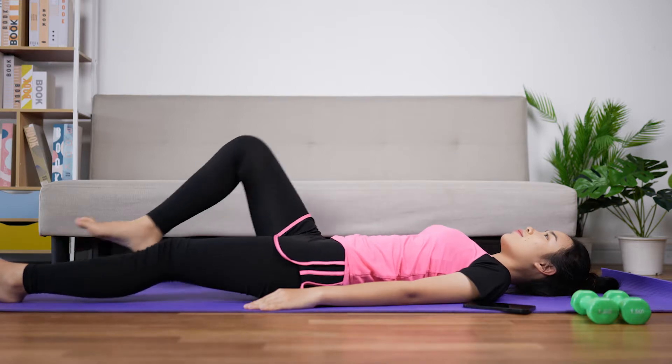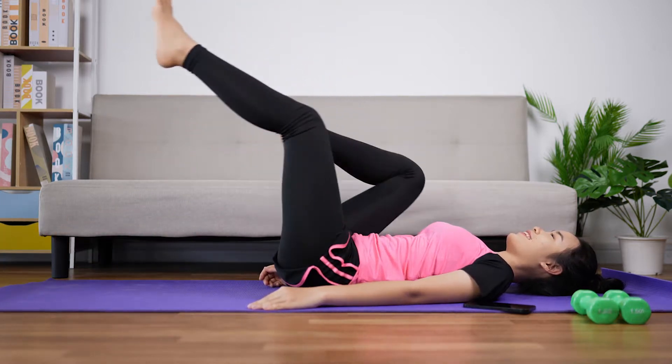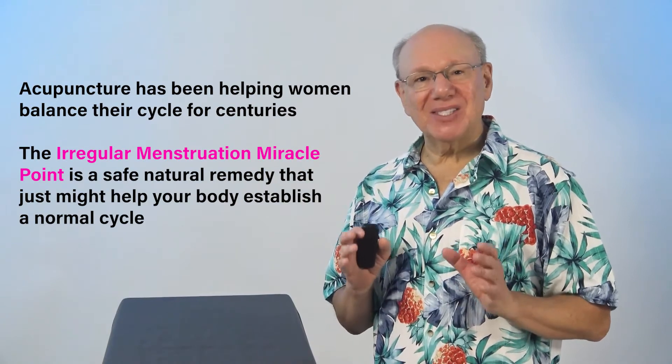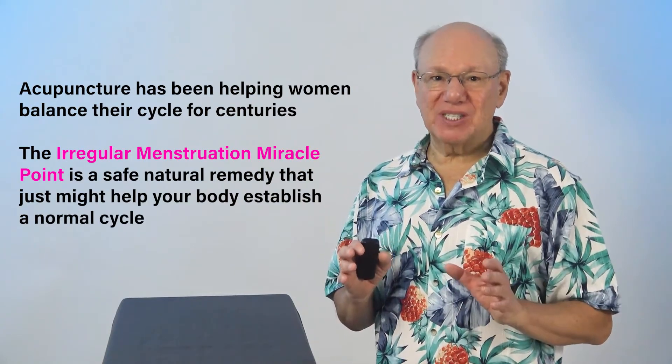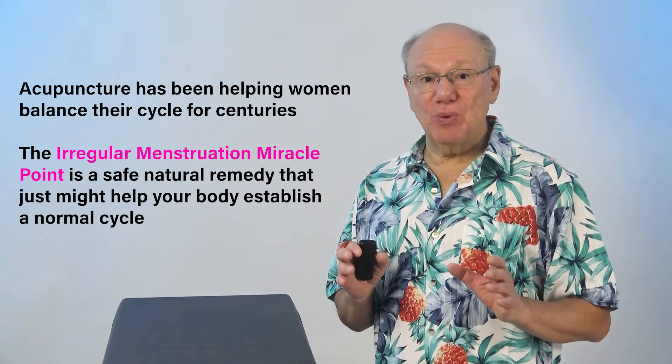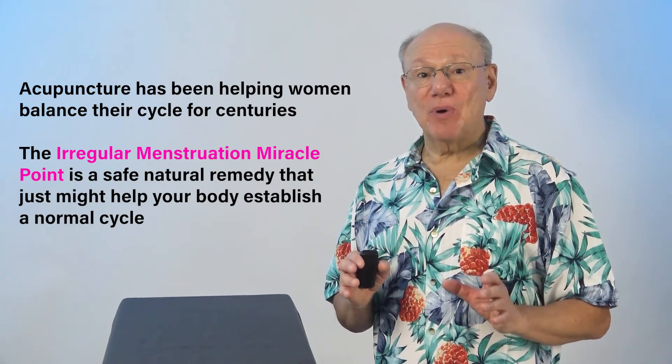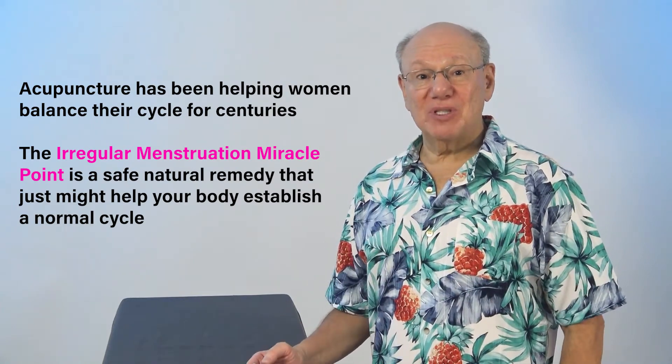Menstruation can be forced into a regular pattern by taking hormonal therapy, but the long-term use of hormonal therapy has known risks. Yoga exercises have been known to help, and I recommend them to my patients. Acupuncture has been helping women balance their cycle for centuries. The irregular menstruation miracle point is a safe, natural remedy that just might help your body re-establish a normal cycle.